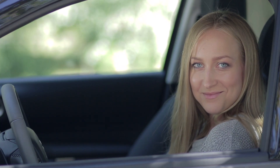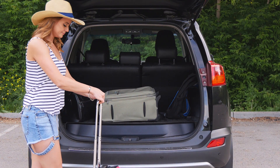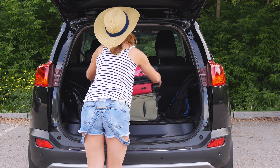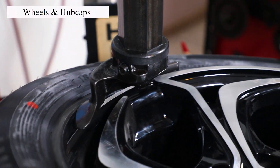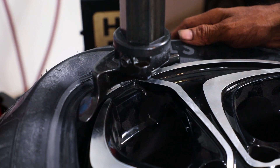Now let's discuss the deck lid or trunk. It's not just for luggage — it's for storing things. Just remember, the more you load, the more fuel you'll use. Then there are wheels and hubcaps. Wheels are where the rubber meets the road, and hubcaps cover the wheel's center to keep them clean and stylish.